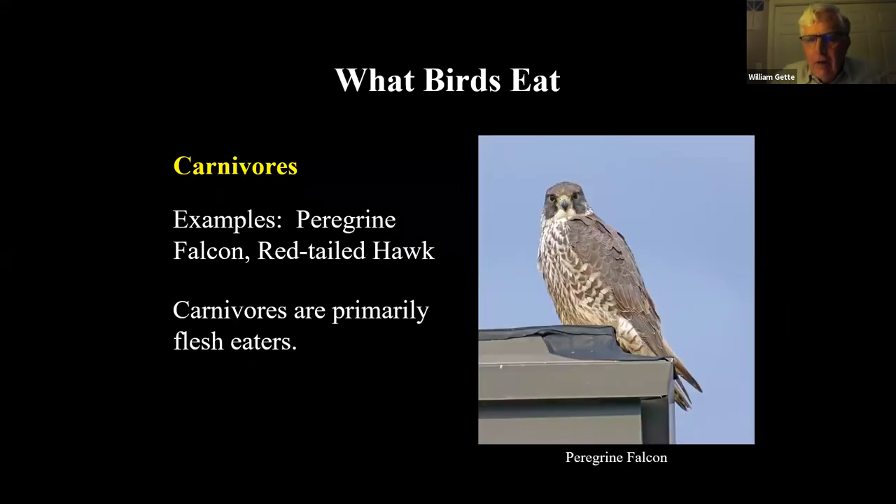Carnivores are one of the most exciting groups. This is a peregrine falcon — a flesh eater with a hooked bill. Notice how its eyes face directly forward, just like ours. If you're a robin looking for worms, you can have one eye on each side of your head — one looking down for worms, the other watching for predators. But a pursuit hunter needs binocular vision. The distance between the eyes forms a triangle with whatever it's looking at, allowing it to judge distance. Peregrine falcons, prairie falcons, and red-tailed hawks all use this.